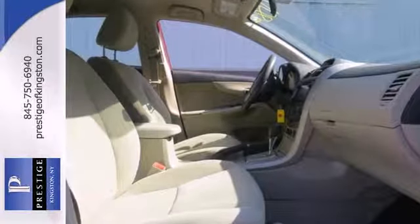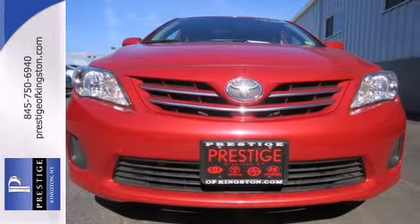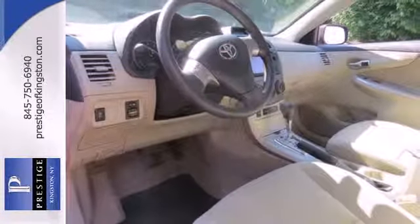Safety features like anti-lock brakes and multiple airbags ease your worries. The power windows, locks, mirrors, and keyless entry ease your drive.